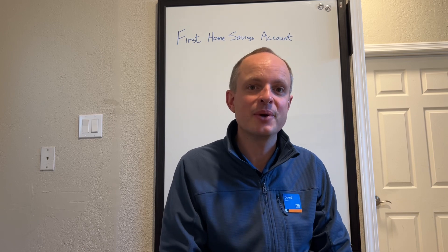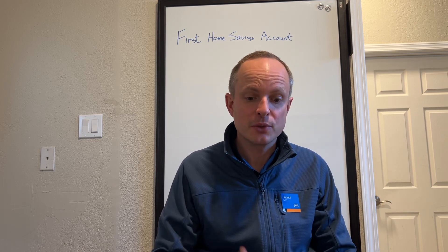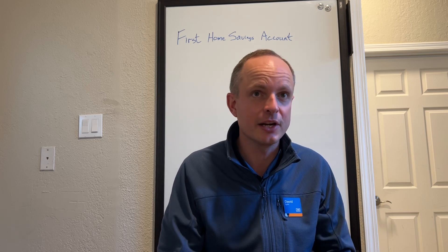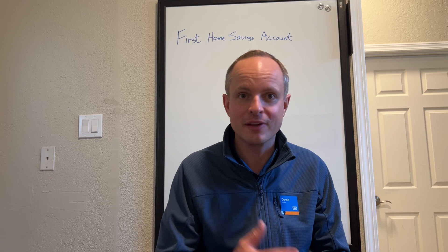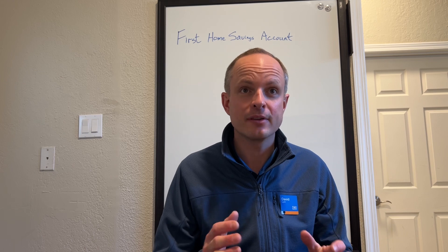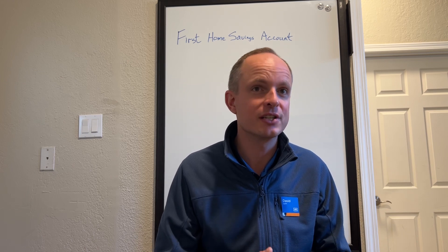Absolutely. Thank you for having me, Lyle. So the First Home Savings Account is a new program that the federal government released just this year. It's now widely available — at ATB and a lot of other financial institutions. It's really a great product and something that every first time home buyer should seriously look into.